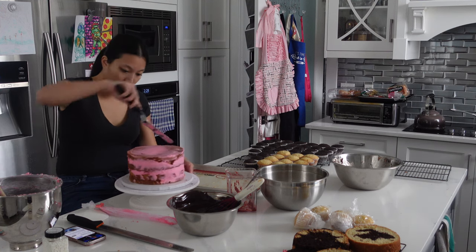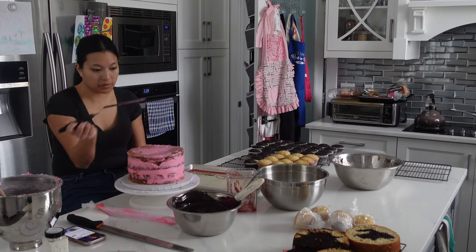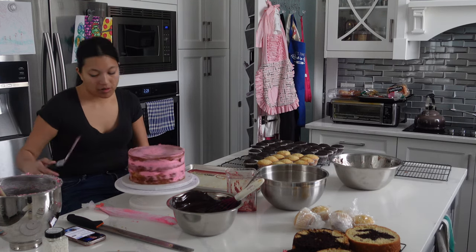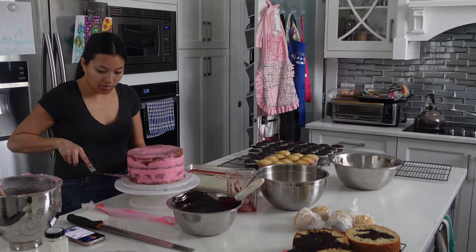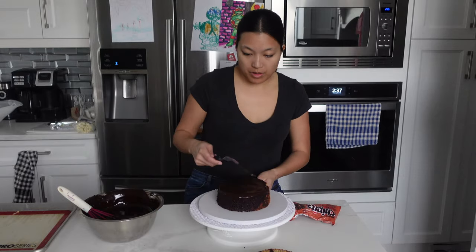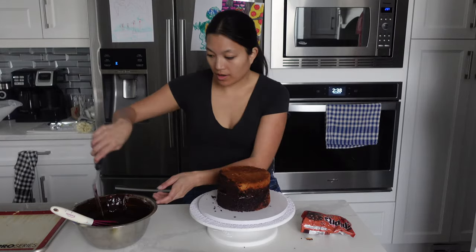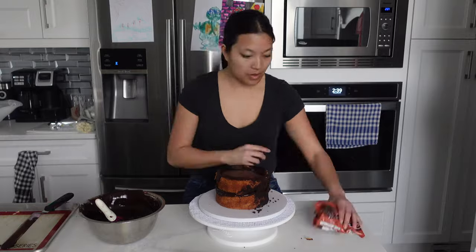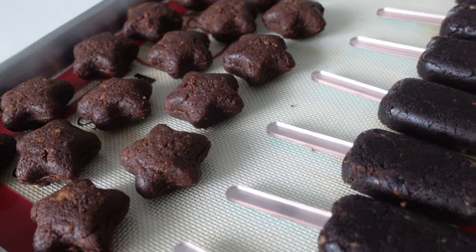I had some leftover buttercream from another project, but it wasn't quite enough. You can see my frustration here as I'm trying to finish crumb coating this cake, because my other plan for the other tiers was just to cover it with ganache. I ended up coating it in ganache and filling it with ganache. My ganache was a little bit thin, but I never worried too much because I knew I was going to be layering a lot on the outside.